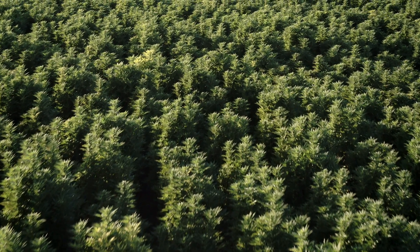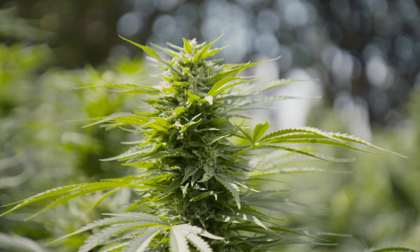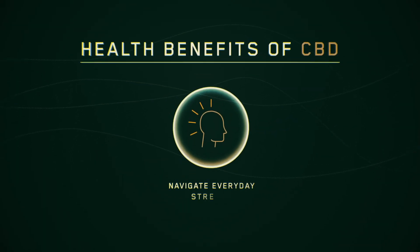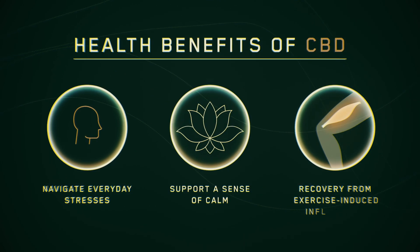However, in hemp, these THC levels are very, very minute. The hemp varieties we have and that we breed here at Charlotte's Web have very elevated levels of CBD, which provides all the health benefits. It can help to navigate everyday stresses, support a sense of calm, and support recovery from exercise-induced inflammation.